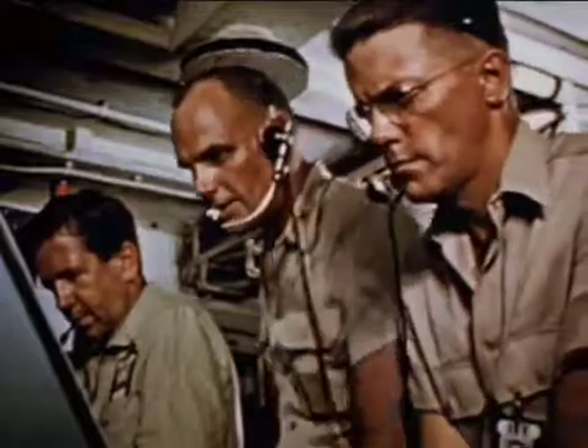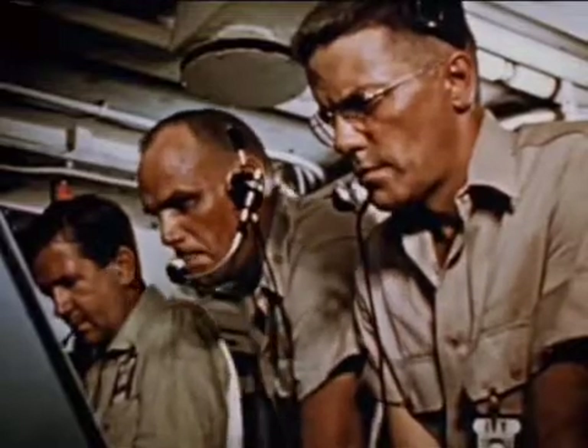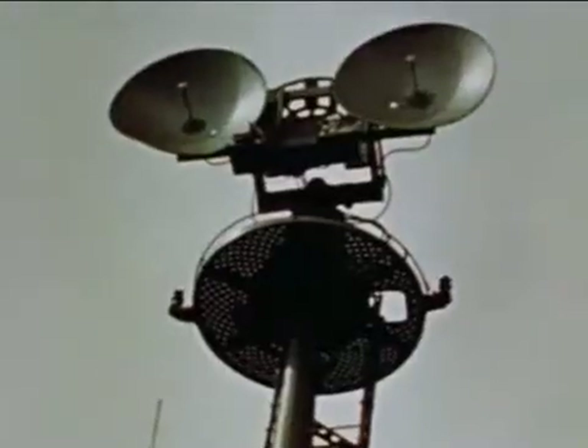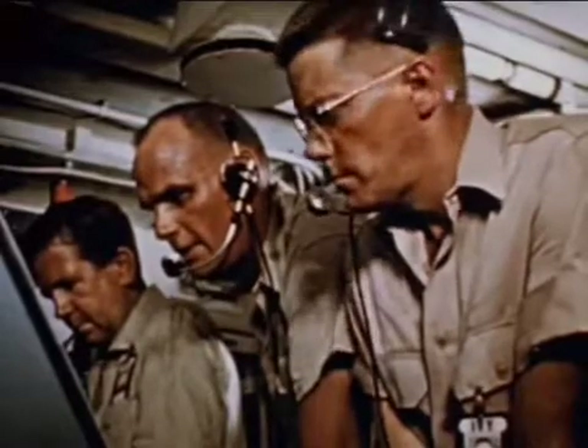Minus 15 seconds. Minus 10 seconds. Niner. Eight. Seven. Six. Five. Four. Three. Two. One. Zero.